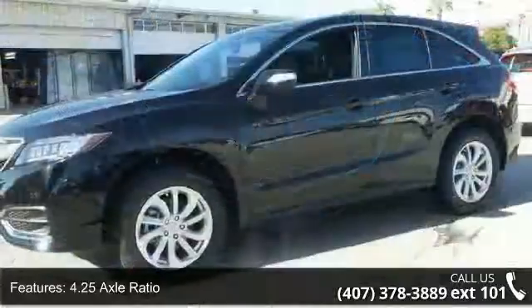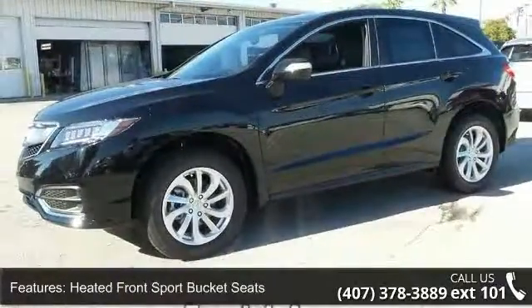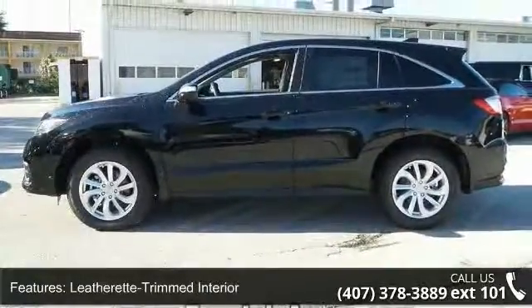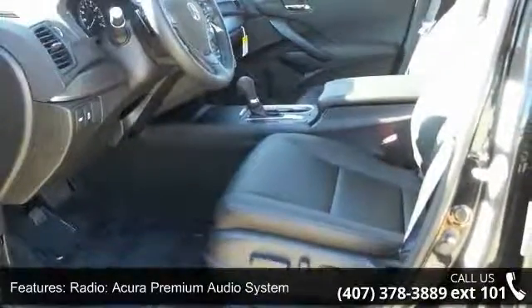4.25 axle ratio, heated front sport bucket seats, leatherette trim interior, radio and Acura Premium Audio System, 4-wheel disc brakes, air conditioning, electronic stability control, front bucket seats, front center armrest, and leather shift knob.